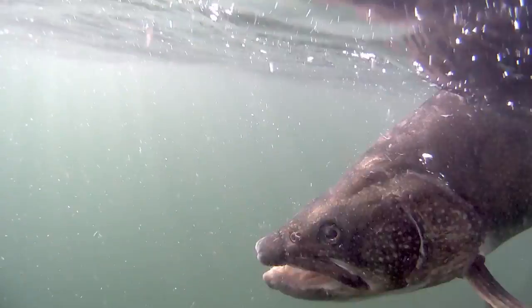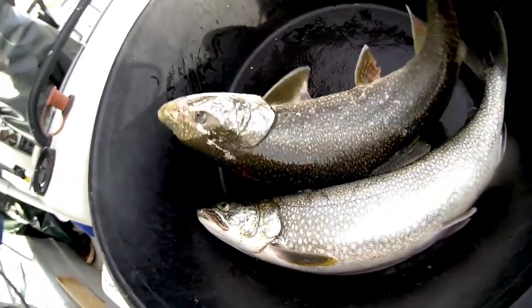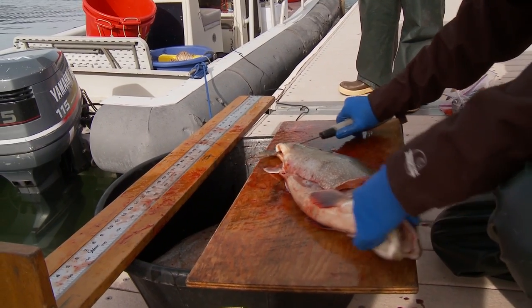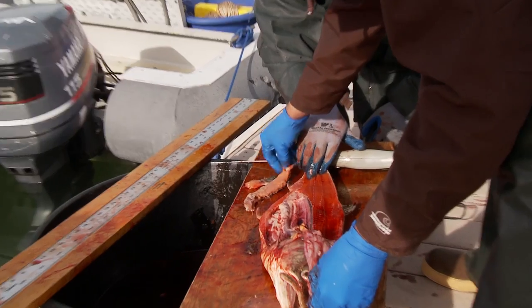With all the shoreline sets, we're bringing those fish back to the dock or back to the office and doing lengths, weights, necropsies to determine fish health, diet, things of that nature.